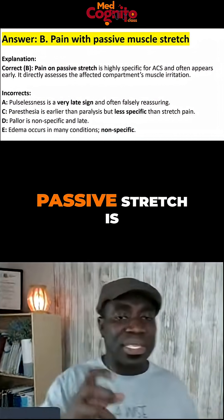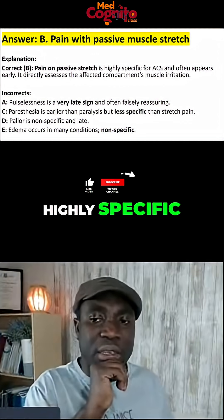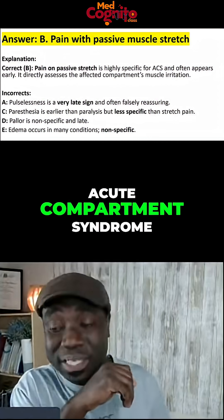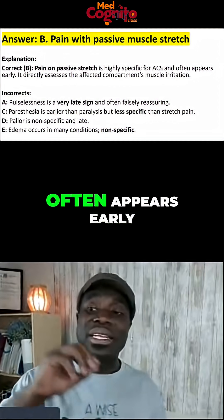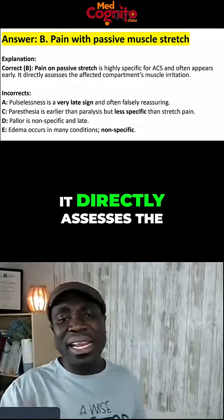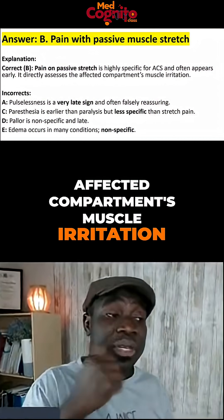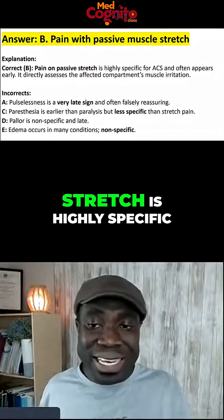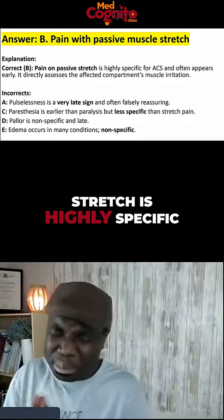Pain on passive stretch is highly specific for acute compartment syndrome, and it often appears early. It directly assesses the affected compartment's muscle irritation. So pain on passive stretch is highly specific.